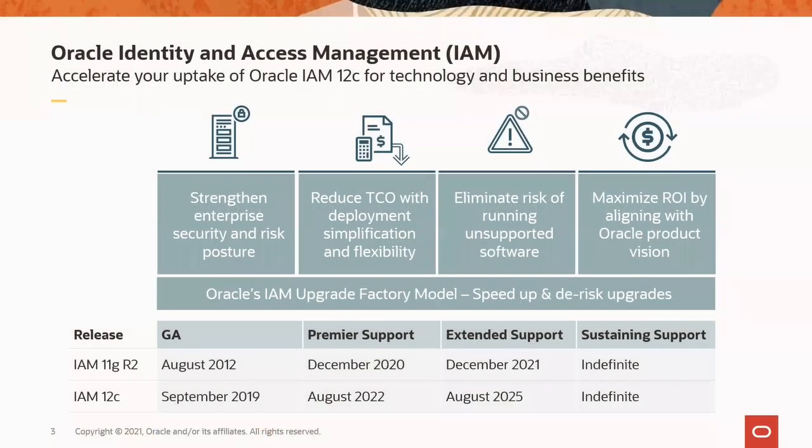But before passing it on to Derek, I wanted to quickly remind you on our product direction. We are innovating with a focus on functional advances, user experience, technical modernization, and operational efficiency.